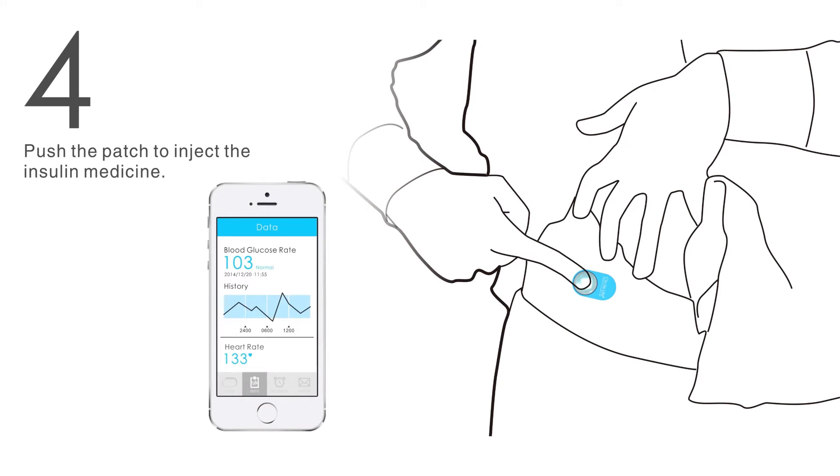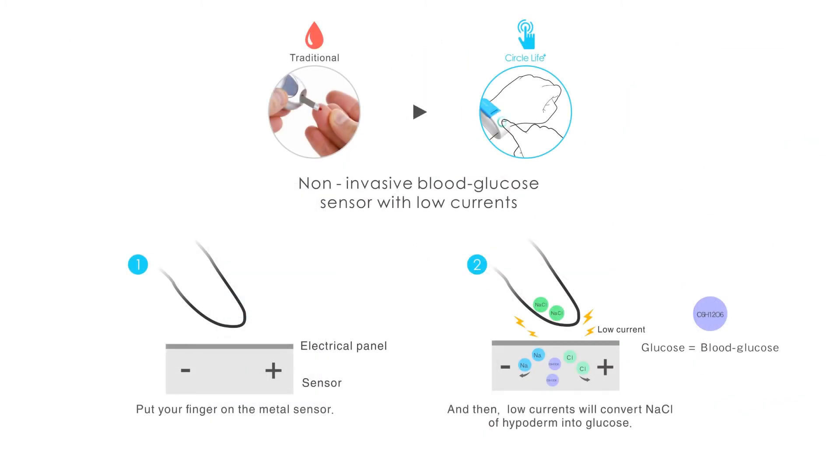This whole process is registered by the application and documented. The non-invasive sensor works by probing the user's hypodermis with low current, thus detecting the concentration of sodium and chlorine, which in turn is used to measure glucose levels. All of this is done without penetrating into the user's skin.